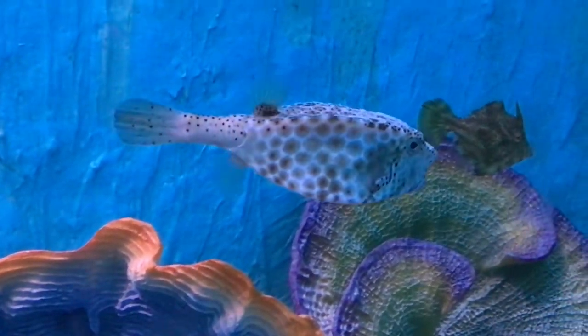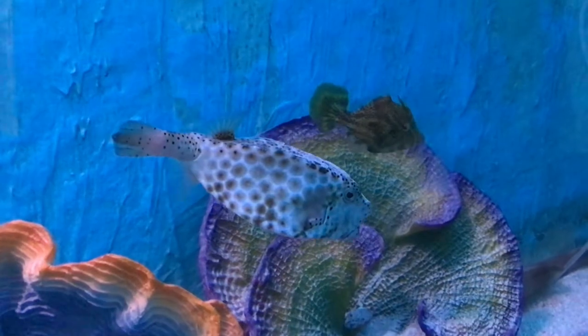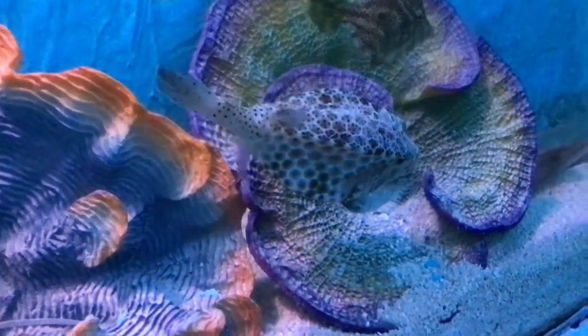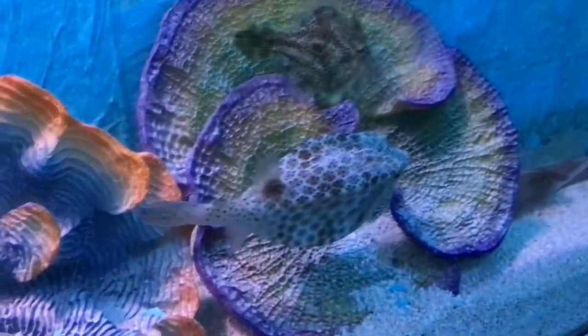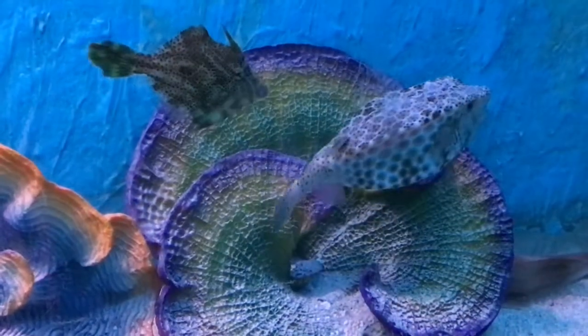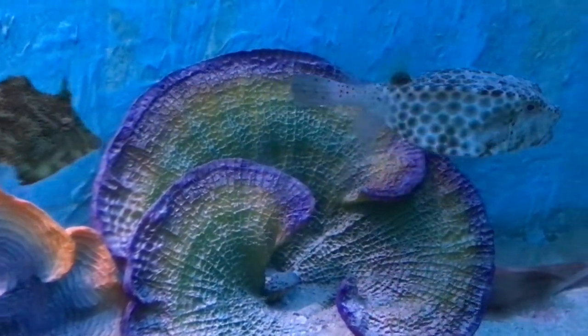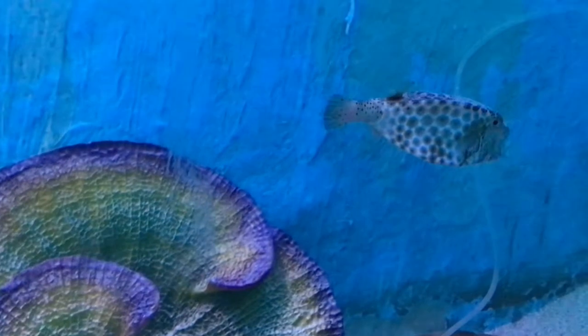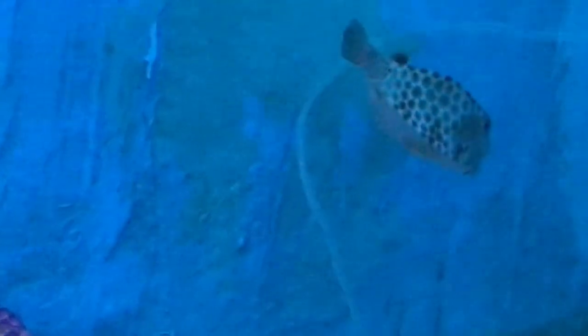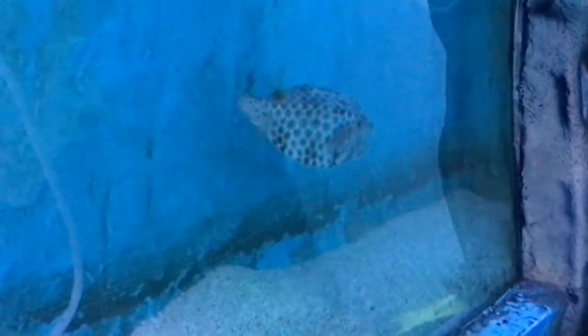This fish is said to be toxic. It is probably one of the species that secretes a powerful toxin on the skin called ostracitoxin. This toxin is poisonous to other fishes and can even kill the boxfish itself.